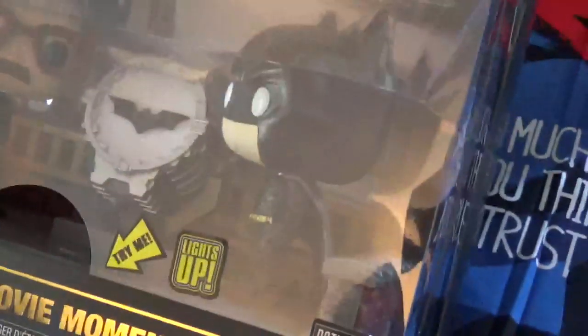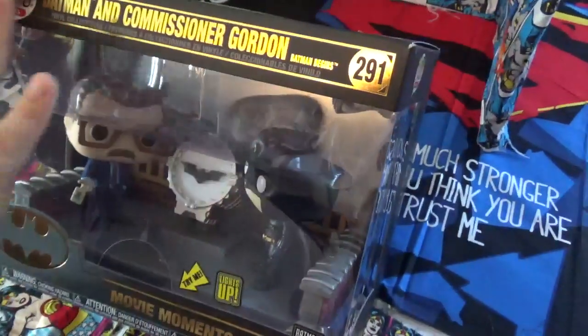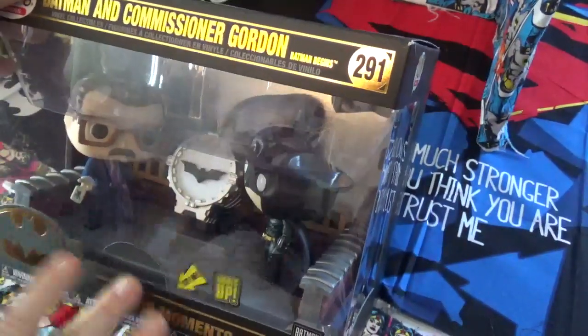This is something that my cousin got me. I got gift cards from my cousin from Amazon for $25 and I said I'm going to buy something I've always wanted. So this is the Batman Commissioner Gordon set for Batman Begins.